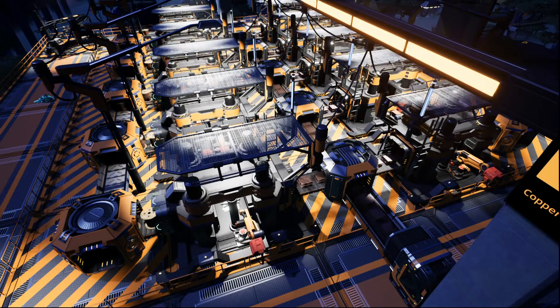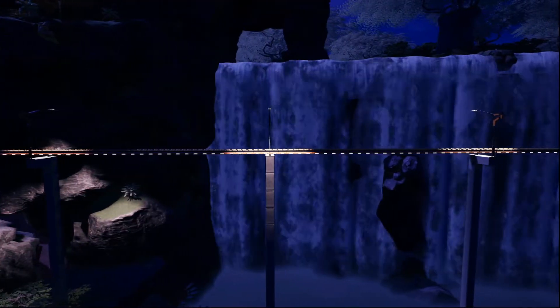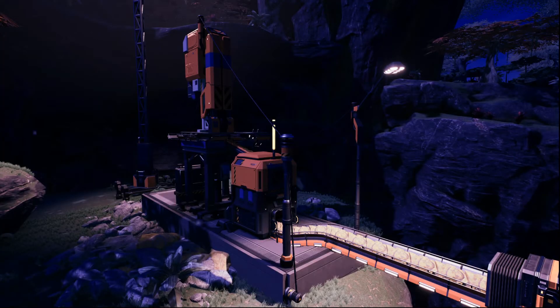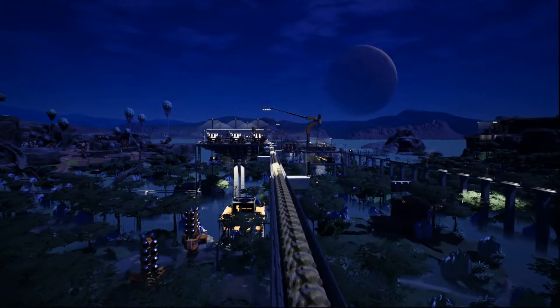Sulfur. The sulfur is locally sourced, so just a standard belt is all that is needed to transport it to the factory. The sulfur is mined the traditional way using a Mark II miner — good old drill bit in a hole. Once mined, the sulfur is routed back to the factory to meet up with the other ingredients to begin manufacturing batteries.